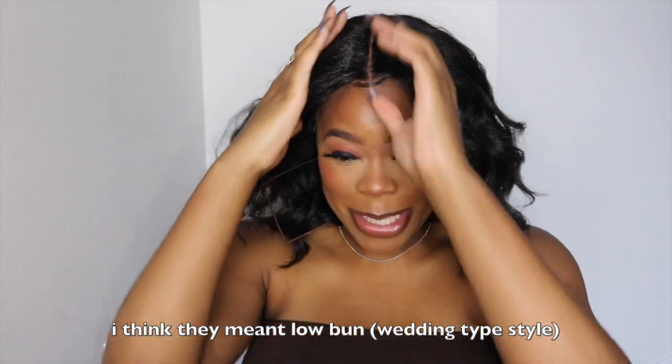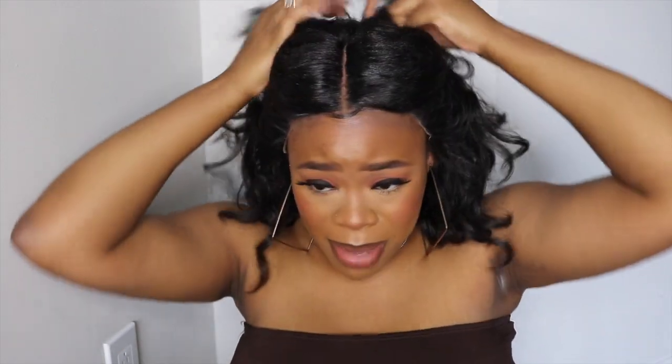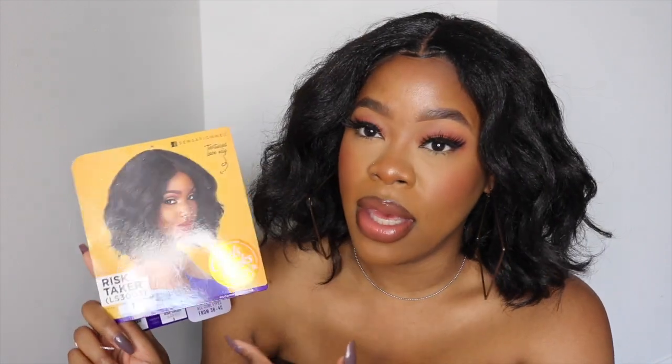I don't know about wearing this up in an updo. You could probably wear it up in an updo if you glue it down, but I cannot wear it pulled up into an updo as of right now — maybe just pulled back like this, but honestly I don't think that's that cute. And the way the inside of the lace is made, it's not a free part, so I really don't know how you could wear it as an updo. I wish they would have shown that as a style on the stock card — that would be very helpful instead of just claiming it without showing what it's capable of doing.